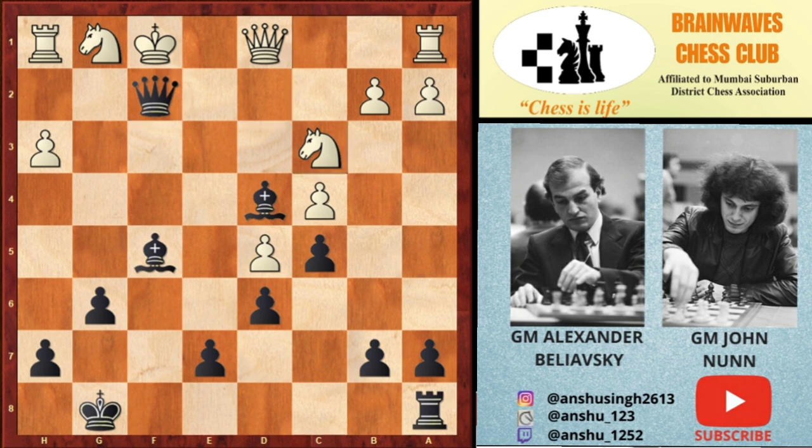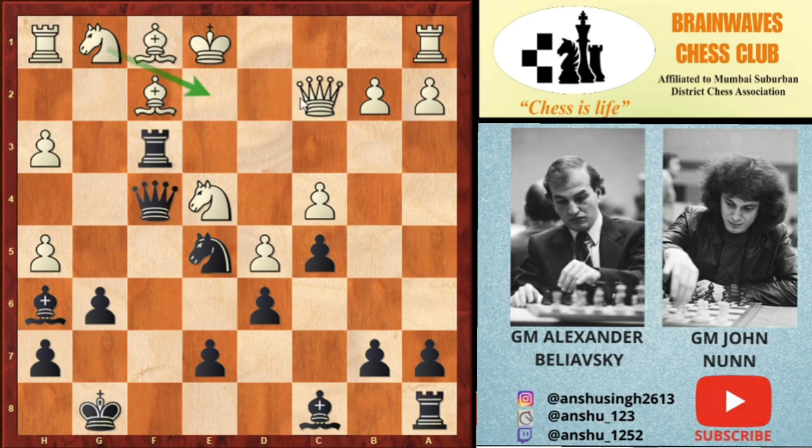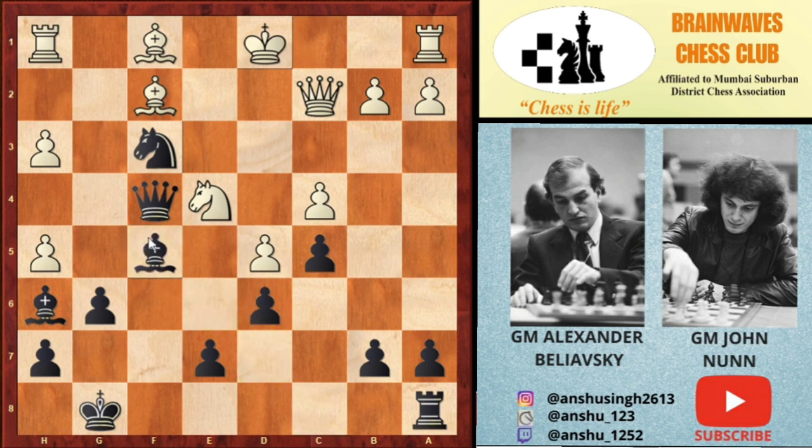Queen to f5 leads to a very long variation and is obviously difficult to find over the board. In the actual game, after Ne4, Bh6 was played attacking the queen. White played Qc2, and black played Qf4 — which is actually a mistake. Knight to e2 was played, but white can actually capture on f3, and after Nxf3, Kd1, Bf5 — white has a good defensive resource.